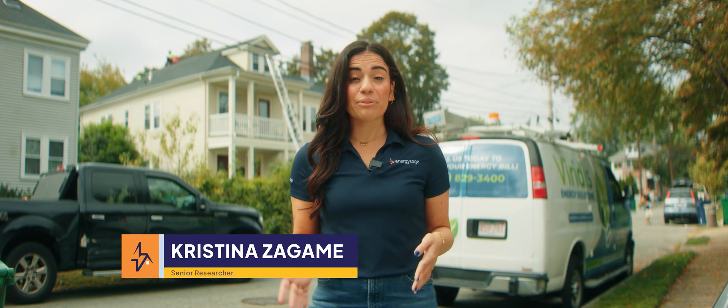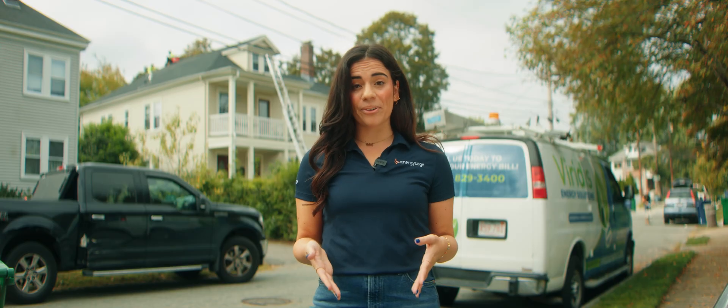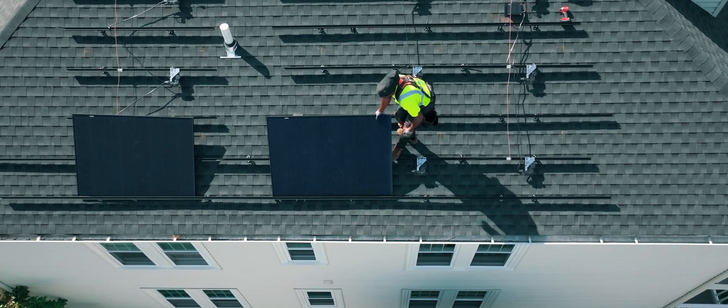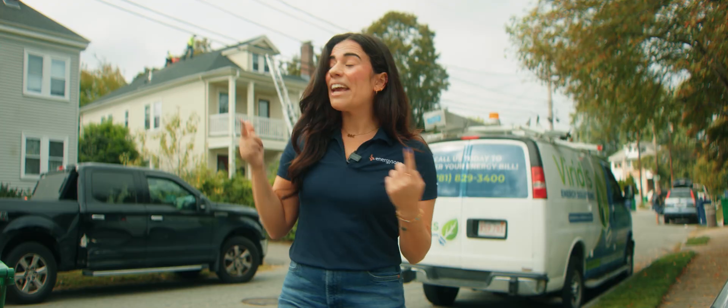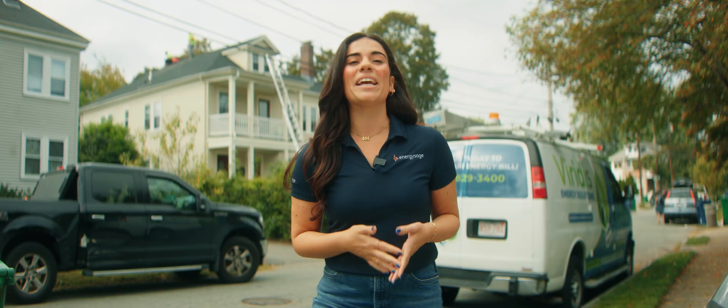If you watch any EnergySage videos or read our content online, you know that I spend a lot of time talking about the benefits of solar panels. They can lower your carbon footprint, reduce your utility bills, and even boost your home's value. And today is a very exciting day because I am getting solar panels installed on my own home. So follow along as we take you through installation day.